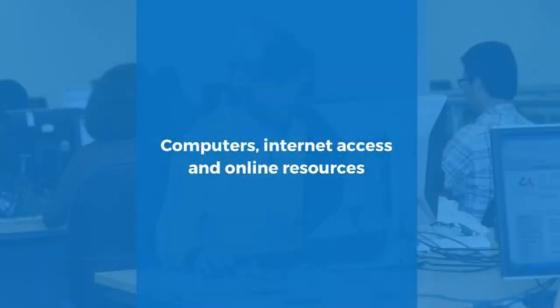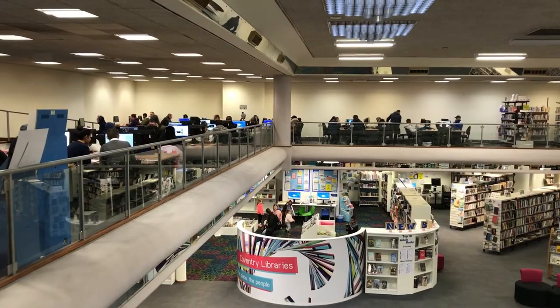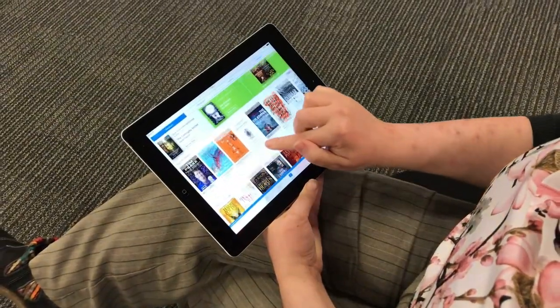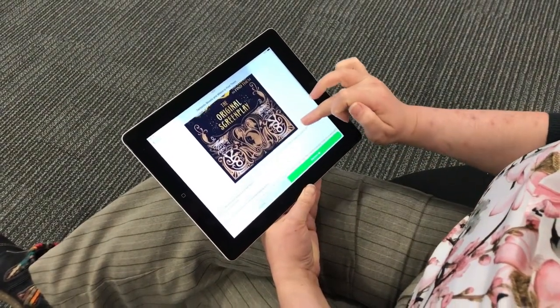Computers, internet access and online resources. Computers can be used free of charge for up to two hours a day and all our libraries also have free and limited Wi-Fi. E-books, e-audiobooks and e-magazines can be downloaded straight to your device for free, and a variety of online resources are also available.